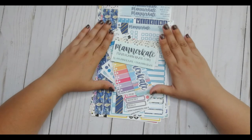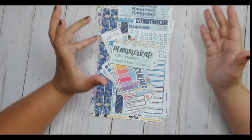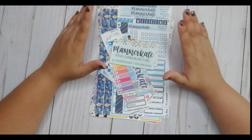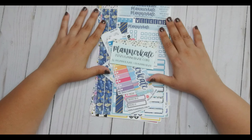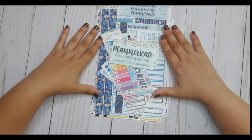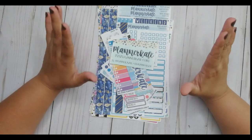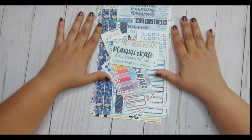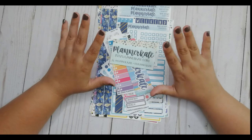Hopefully you enjoyed seeing what I ordered from Planner Kate. If you order from Planner Kate and you have a favorite kit or anything, comment down below and let me know which kit is your favorite — maybe I missed one. So let me know what you usually get. That's it for this video. Remember to like and subscribe if you're new, and click that notification bell if you want to be notified next time I upload a video. Until then, I will see you in the next one. Bye everyone.